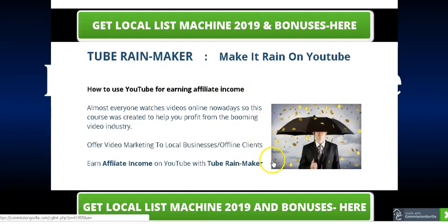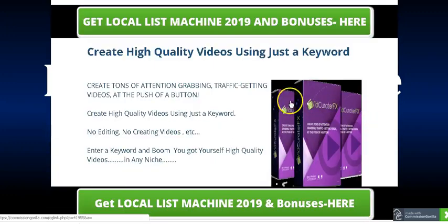My second bonus is called Tube Rainmaker. This bonus will show you how to do video marketing, because the video industry is booming — all the social sites like Facebook, YouTube, and Instagram are using videos because video is one of the biggest ways to market your products. Tube Rainmaker will show you how to do video marketing and how to earn money using videos. You can sell this video marketing service to your local clients or local businesses.